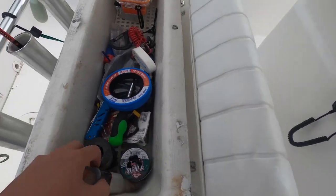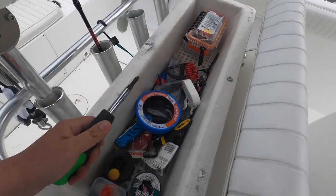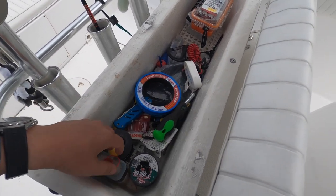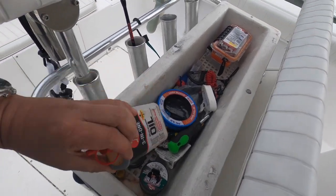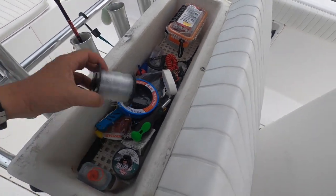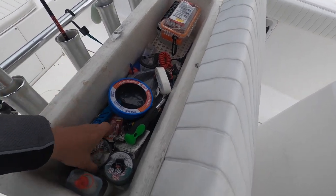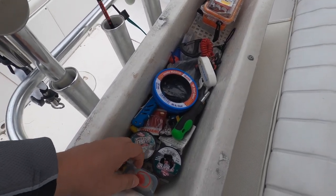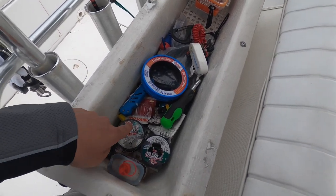We always keep oil available here because tools can get rusty, so we oil them to prevent that. You can also use it for reels, though I usually oil my reels at home. We have leader lines here — we use monofilament, not fluorocarbon. The most useful is 40-pound mono; we also have 60-pound and 30-pound.